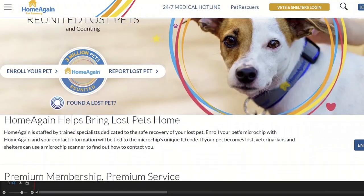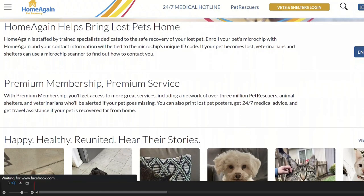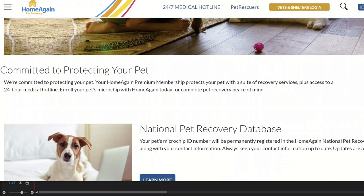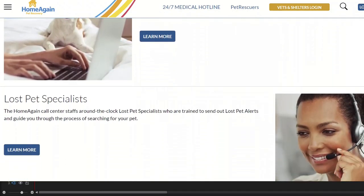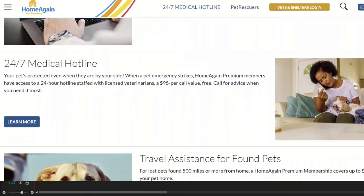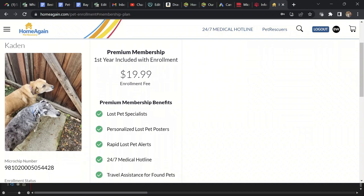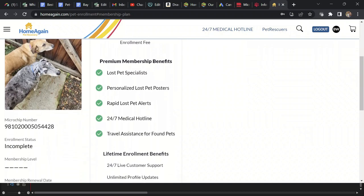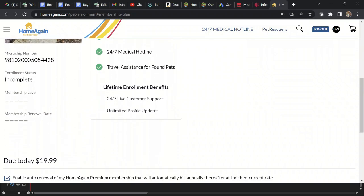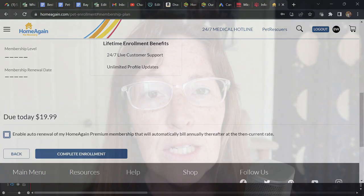In the past it was unclear that the basic fee was a one-time charge, and many people believed they had to pay every year. You can pay yearly for the premium membership, which includes things like poster generators, lost pet alerts, and some other extras — but for basic registration, it's only that one-time fee. Home Again has now made it more clear at billing that you click a box if you want to be automatically billed yearly for extra services. That was a misleading practice people used to complain about. To register your pet or for more information, go to homeagain.com.